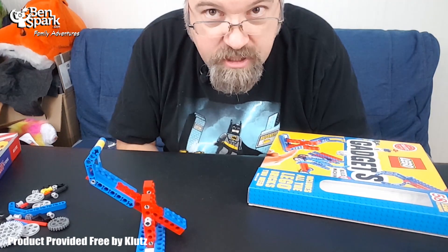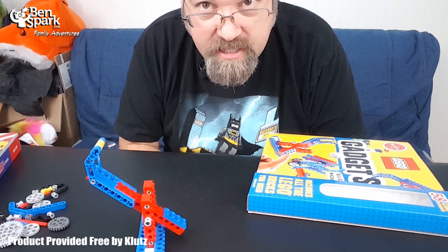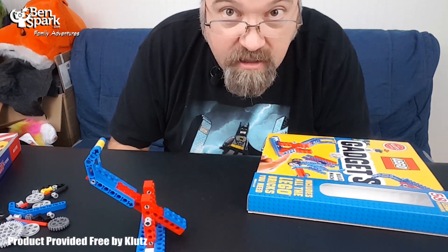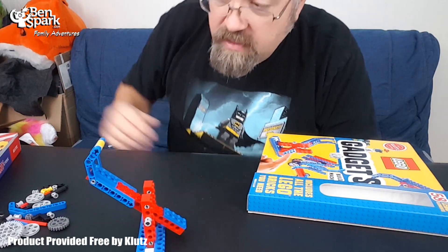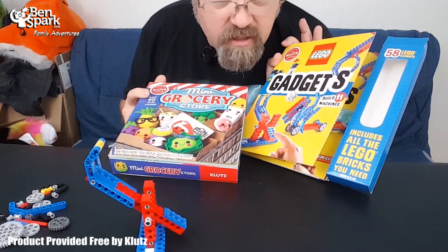There's a whole bunch of them inside — 11 different machines for you to build. This goes for $24.99, with 58 LEGO pieces. Really cool stuff from Klutz. I'd like to thank Klutz very much for sending me these two packages for free so that I can include them in the holiday gift guide.